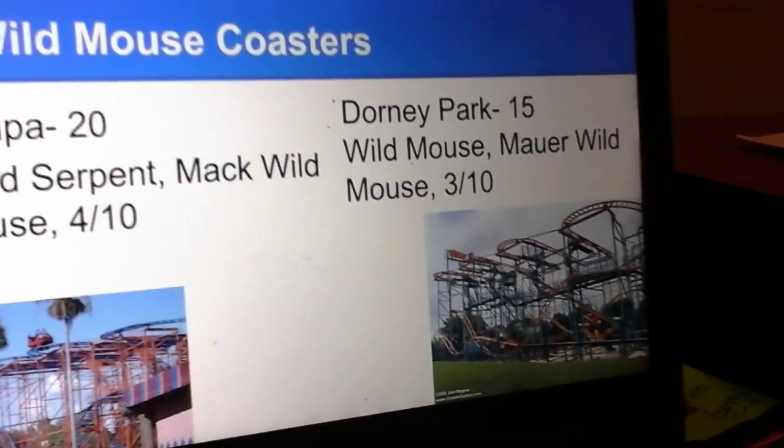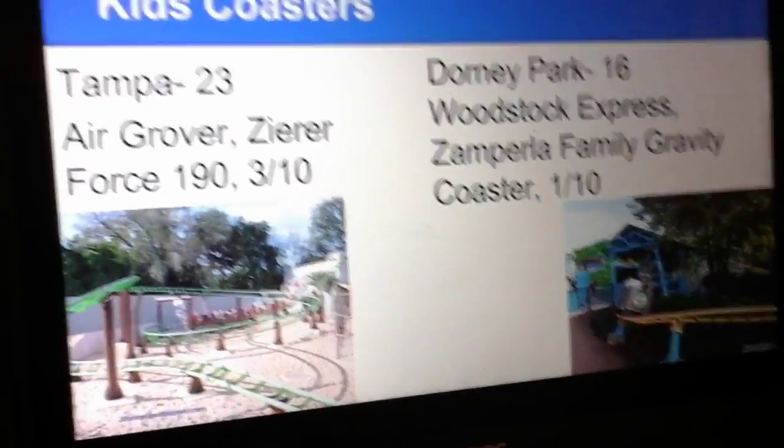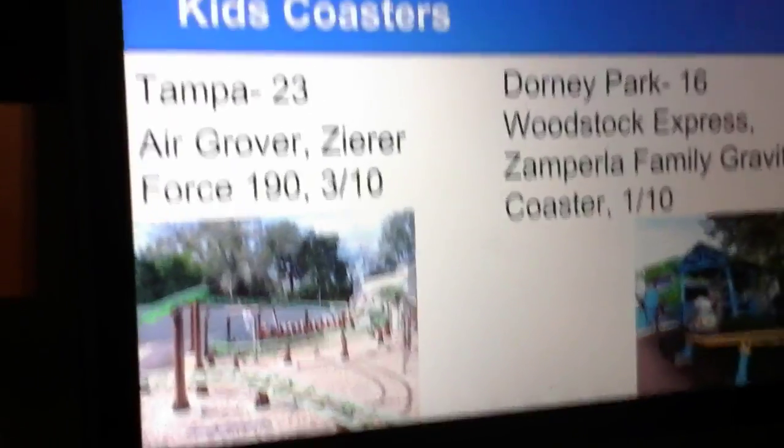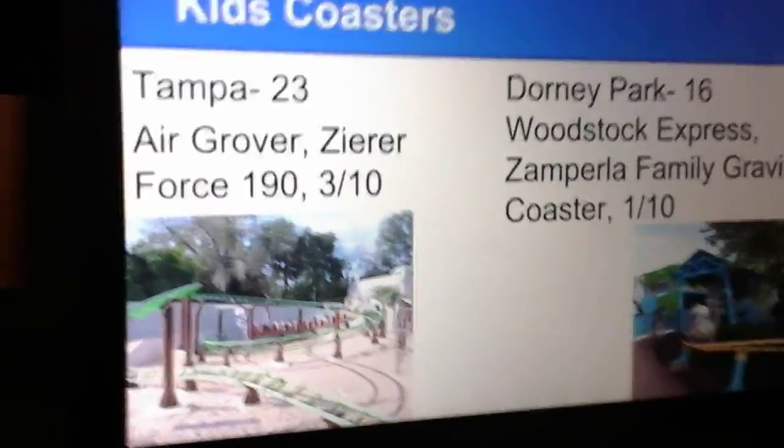Kids Coasters. Busch Gardens Tampa has Aero Grover, a Zero Force model, which I'll give a 3 out of 10 because there's some okay theming, and for a kid's coaster it has a decent layout.